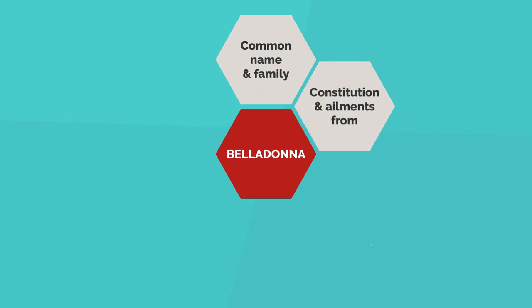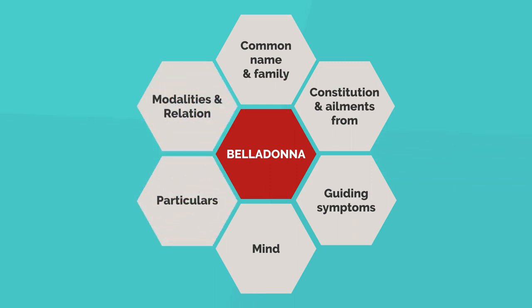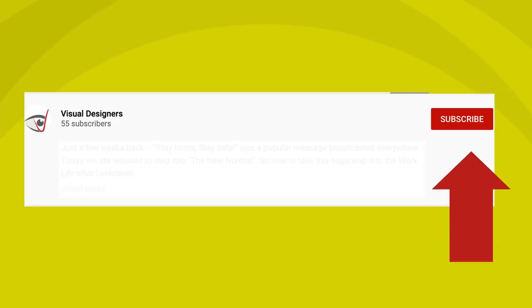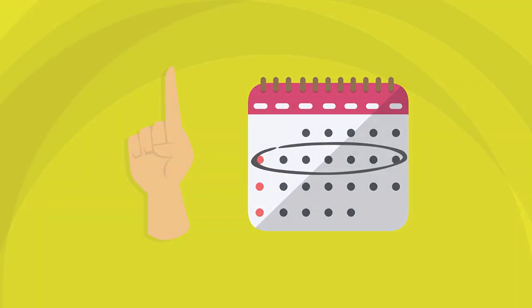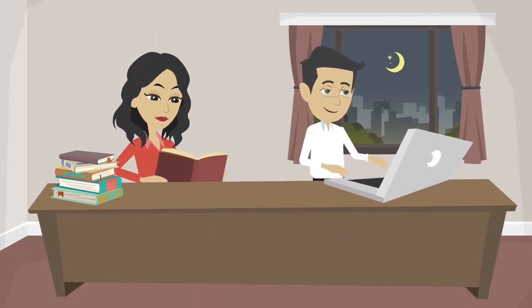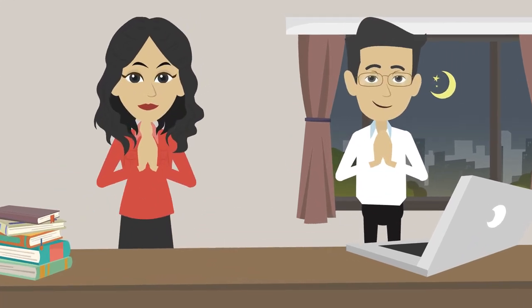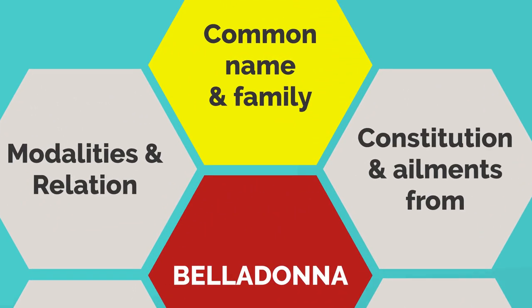About this remedy, we will discuss its common name and family, constitution and ailments, guiding symptoms, mental symptoms, particular symptoms, and its modalities and relations. Please subscribe to our channel and press the bell icon. We plan to bring one remedy every week. It takes a lot of research, production effort, and personal time to bring such knowledge in this innovative visual manner to you.